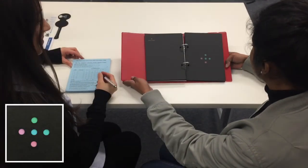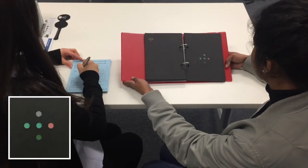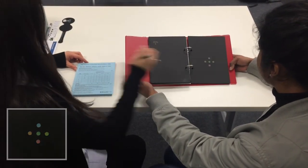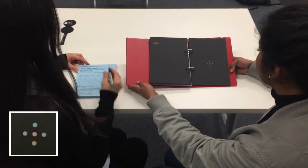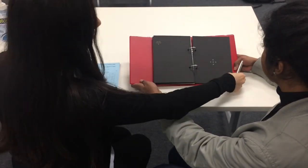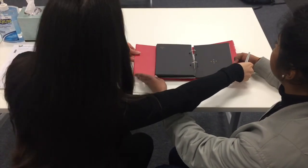The examiner proceeds through the remaining plates of part two. The patient provides responses such as the one on the right, the one on the left, and so on, for each successive plate. The examiner records each response accordingly until the end of the test.